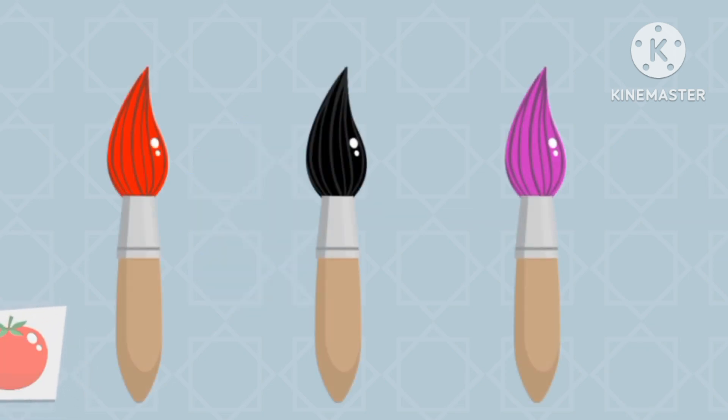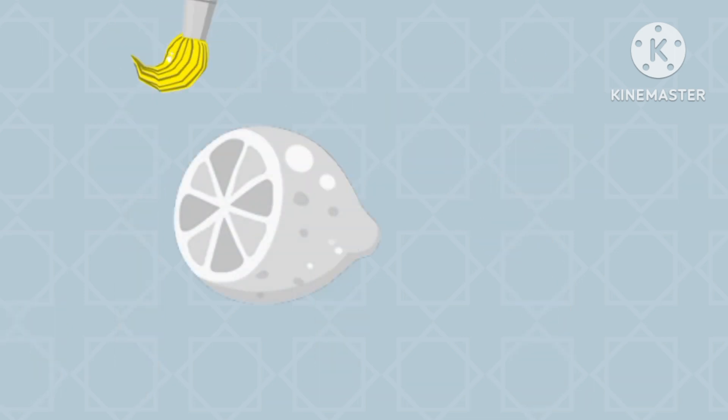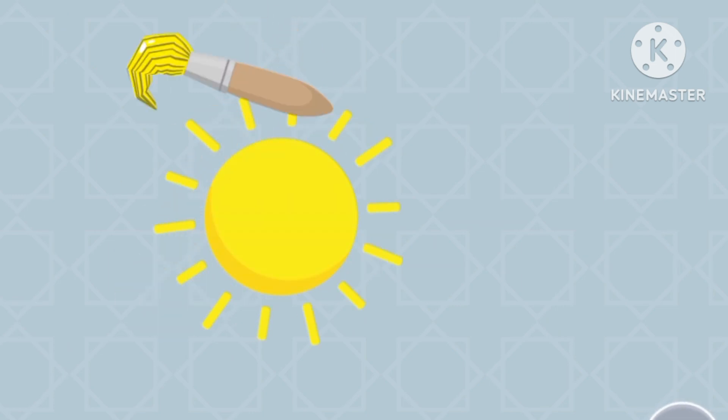Let's find the color red — red tomato! Let's find the color yellow — yellow lemon. Let's find the color yellow — yellow fun!